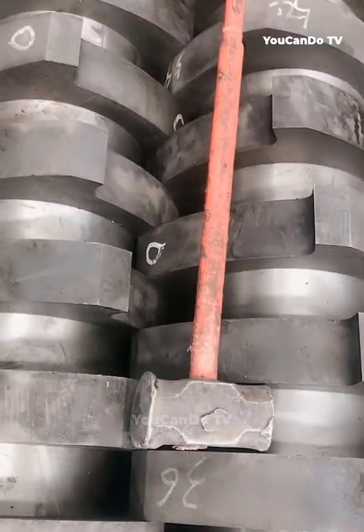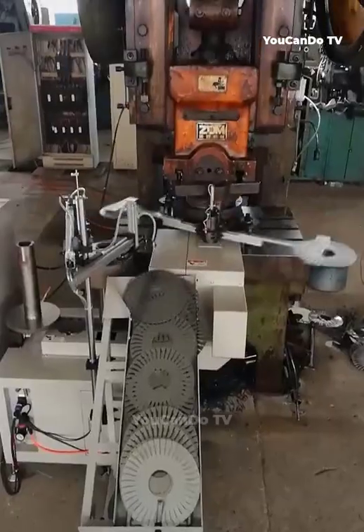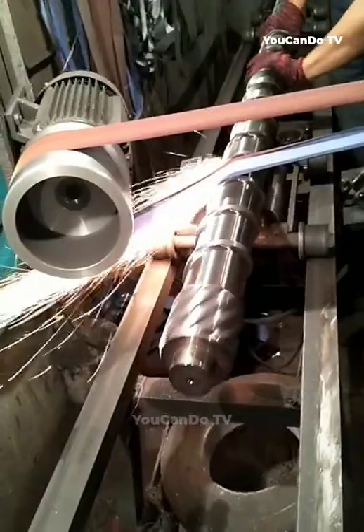They tried using this shredder to crush the hammer, but the results have not been published so far. What happened to the hammer and the shredder?